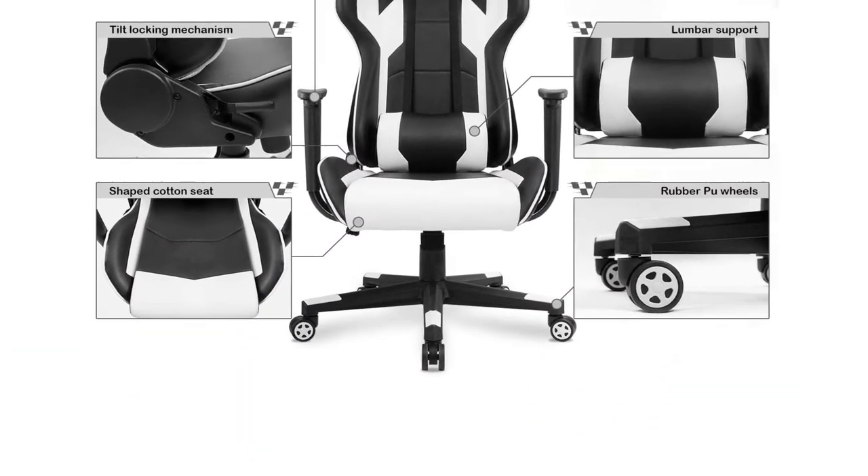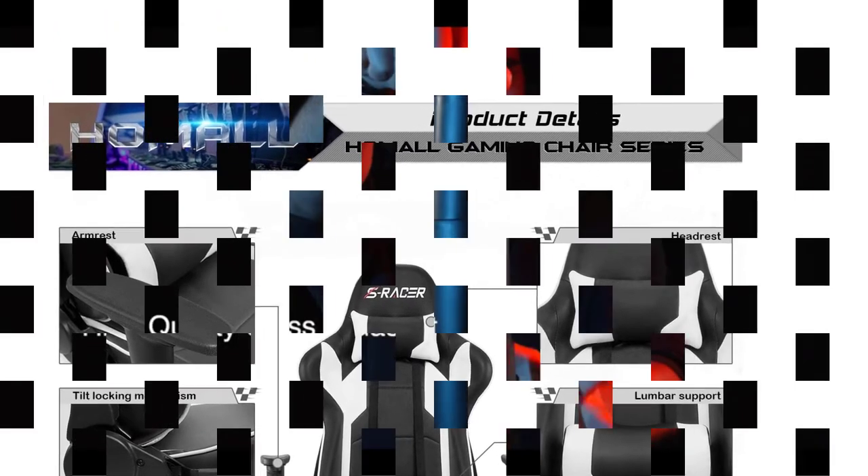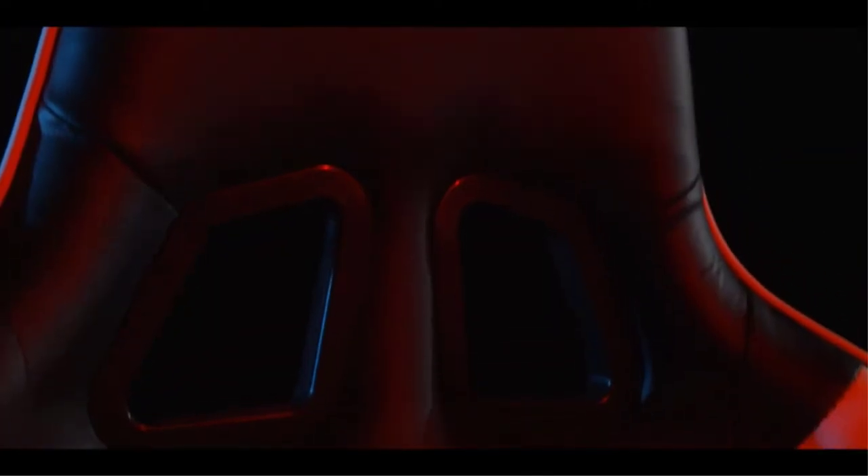The seat is adjustable, meaning it can adapt to your comfort. It can recline back to a full 180 degrees, which means you can take a nap in between if you want to. With the tilt lock mechanism, you can rock back and forth as you indulge yourself in an intense gaming session.